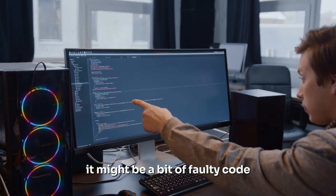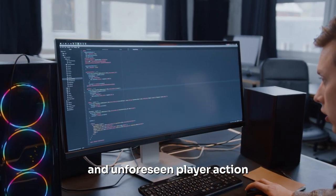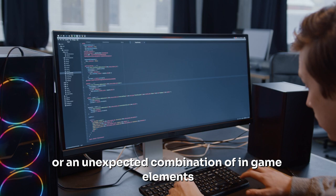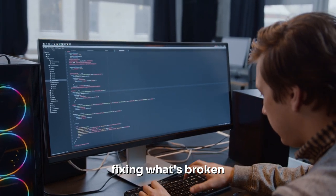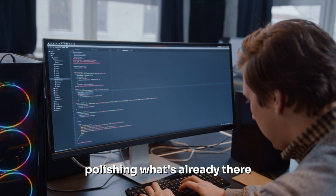It might be a bit of faulty code, an unforeseen player action, or an unexpected combination of in-game elements. But post-production isn't just about fixing what's broken — it's also about polishing what's already there.